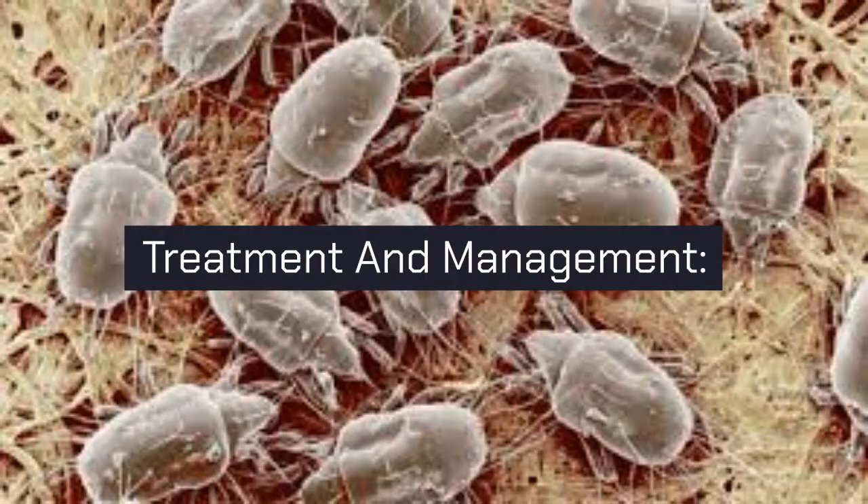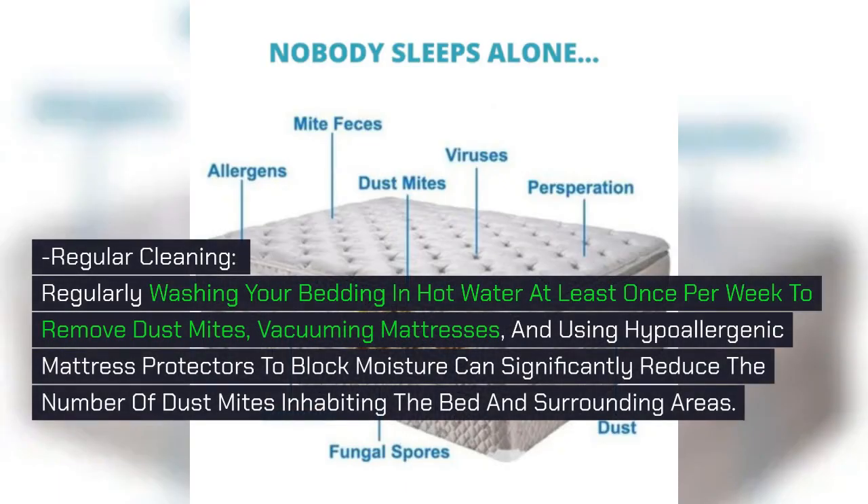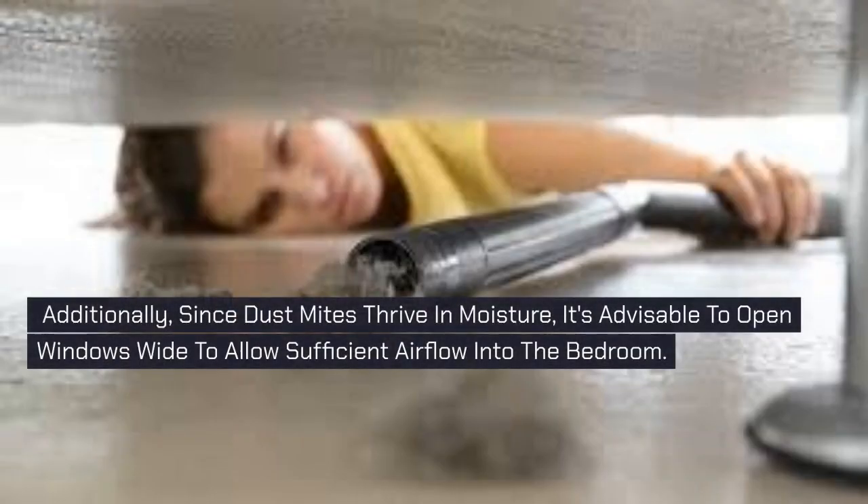7. Treatment and Management. Regular Cleaning: Regularly washing your bedding in hot water at least once per week to remove dust mites, vacuuming mattresses, and using hypoallergenic mattress protectors to block moisture can significantly reduce the number of dust mites inhabiting the bed and surrounding areas. Additionally, since dust mites thrive in moisture, it's advisable to open windows wide to allow sufficient airflow into the bedroom.